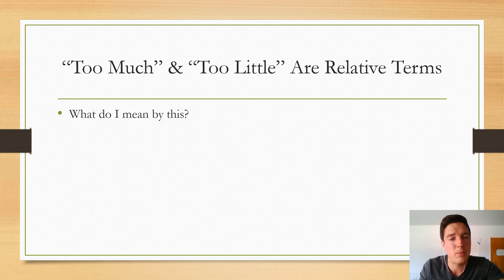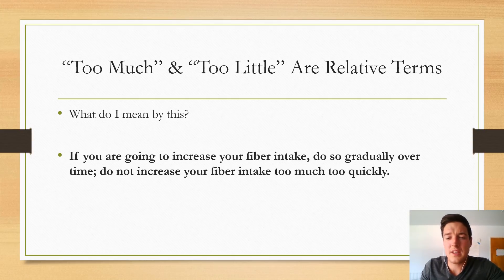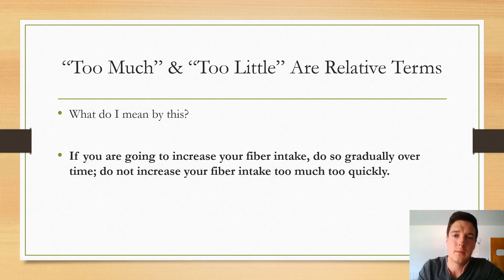Too much and too little fiber are relative terms. For example, if someone is supposed to consume 38 grams of fiber per day but they're currently only consuming 10 grams, jumping straight up to 38 grams can cause issues even though they're now technically consuming the correct amount. If you are going to increase your fiber intake, do so gradually over time to give your body time to acclimate. Some rough guidelines for total daily fiber intake are 38 grams per day for most men, 25 grams per day for most women, and 14 grams per 1,000 calories consumed.